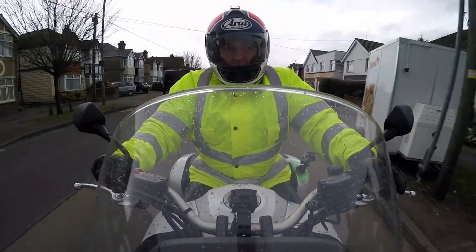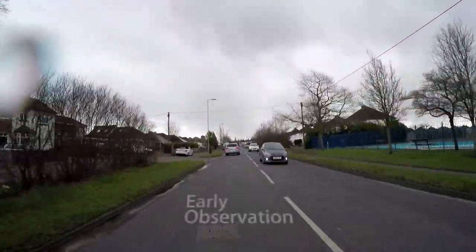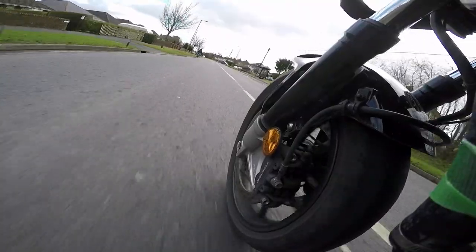Up ahead I can see a black vehicle that's just emerged from a junction to the offside, and now I've got a silver vehicle with some way off yet. But by having early observation and planning, you can deal with these hazards quite effectively.